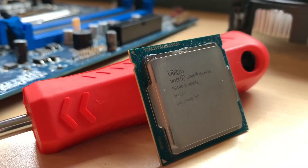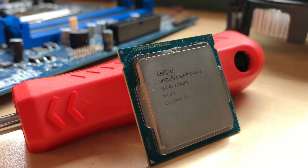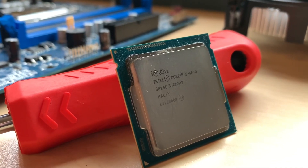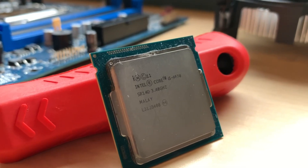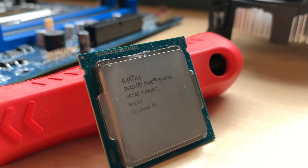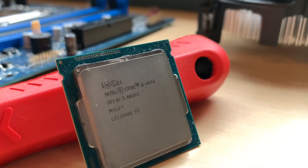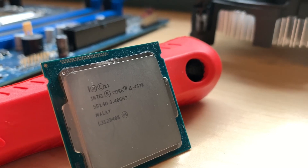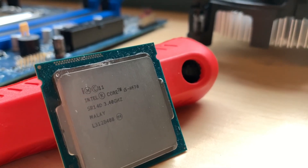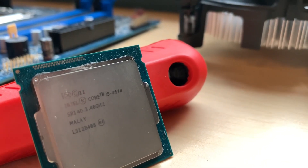With that out of the way, let's start with the core of our build — an Intel Core i5 4670 to be specific. This Haswell chip was released back in 2013 and was highly praised for its gaming performance. Being a non-K chip means it can't be overclocked, but with four cores and boost speeds of 3.8 GHz, it's more than capable of gaming and is probably the most powerful component in this list.